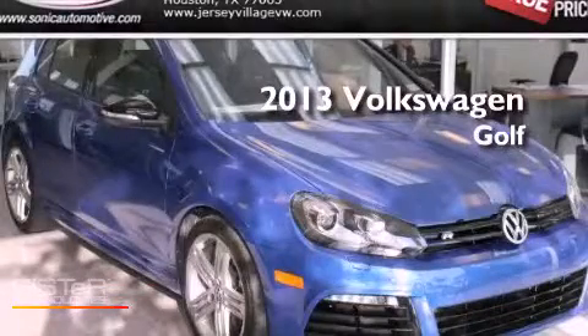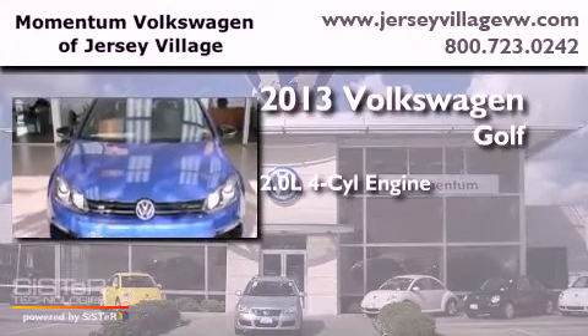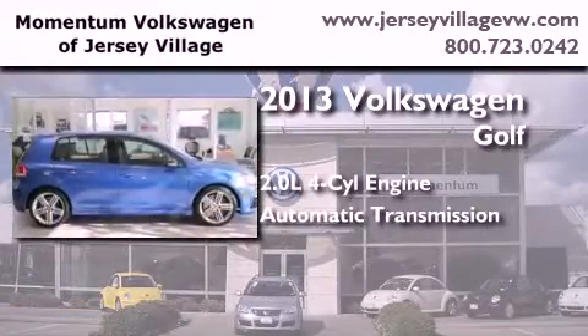This is a brand-new 2013 Volkswagen Golf. It features a 2.0-liter four-cylinder engine, an automatic transmission, and all-wheel drive.